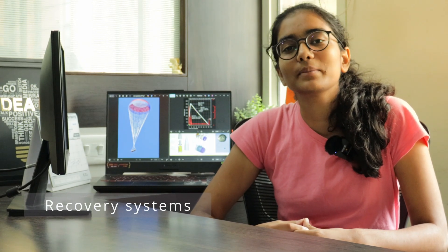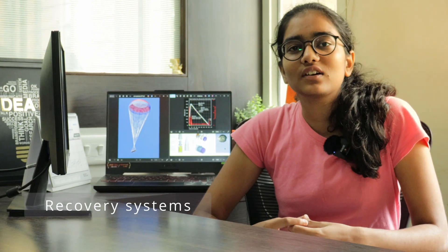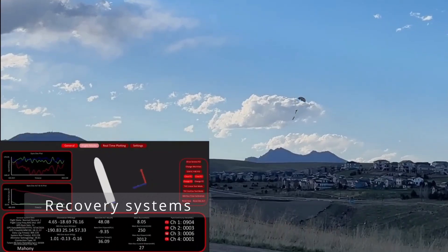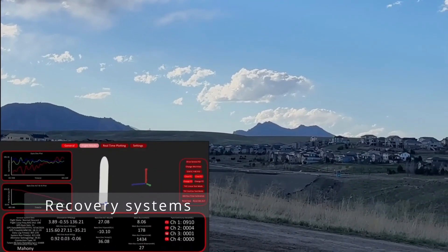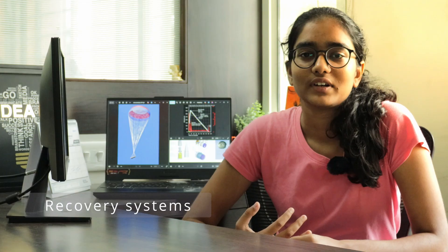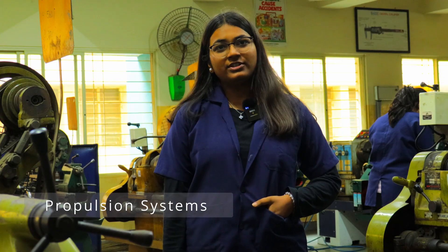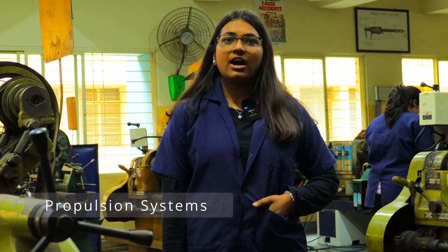Introducing recovery systems — every launch has a return journey and we make sure it's a safe one. Our recovery system uses parachute deployment to bring the rockets down safely. From high-altitude ejection tests to real-time flight simulations, we ensure our hardware and data survives the trip back, ready for analysis, improvement and the next mission.